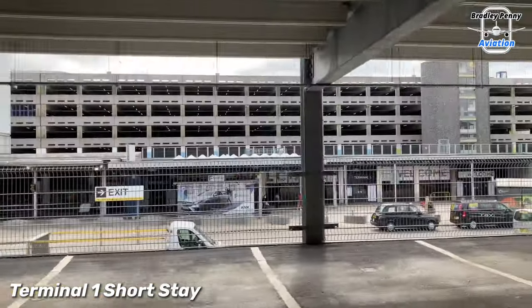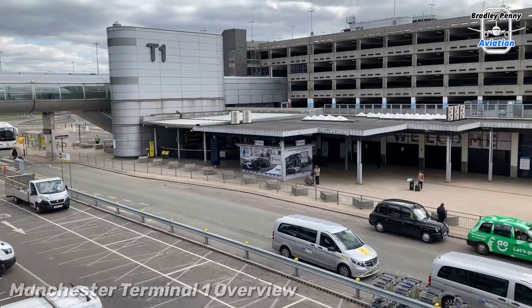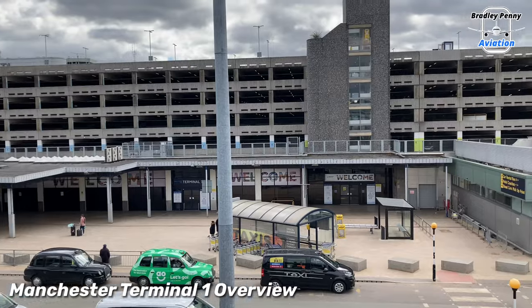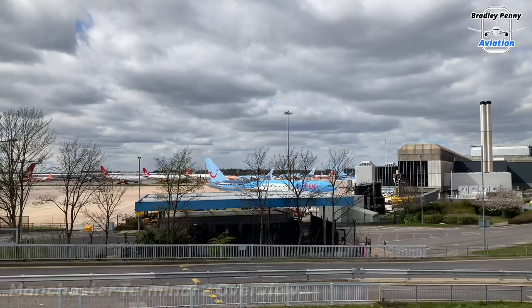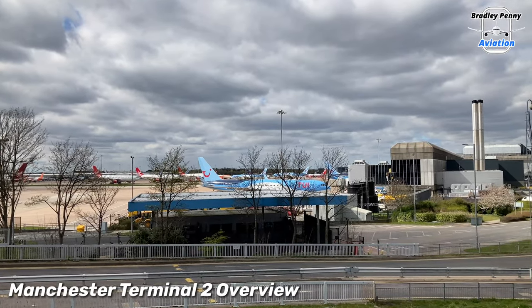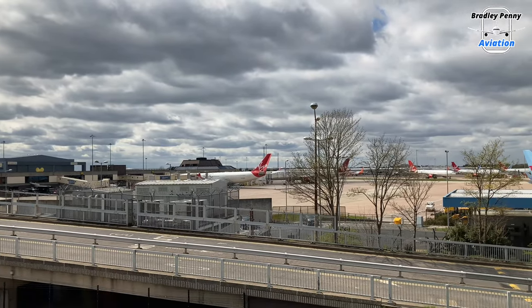Welcome to the Terminal 1 short stay car park. It isn't the best spot at the airport, but sadly the car park we were heading to originally is actually closed for cars. However, we can still go up there if we head inside Terminal 1, so let's get going.